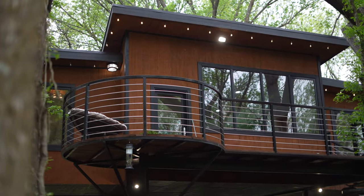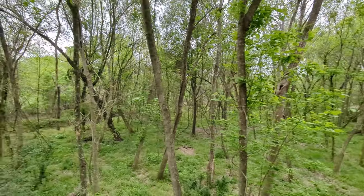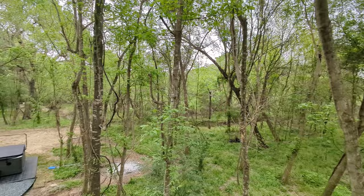Once you're on the deck up here, you have a great view of the property. It really feels like you're seriously in the middle of nowhere, even though the highway is just a few miles away.